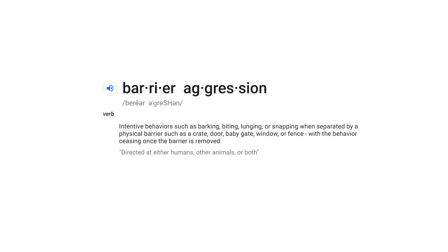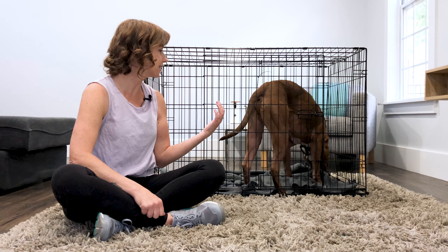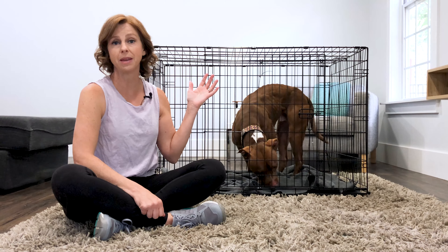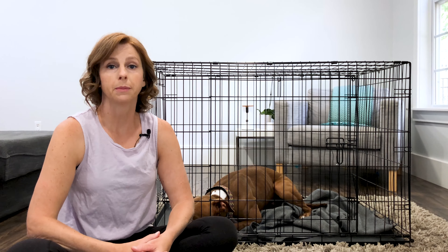Barrier aggression is any sort of aggressive behavior — barking, biting, lunging, or snapping in the presence of others on the side of something that creates a barrier. In Waylon's case the barrier is the crate, but it can also be behind a door, a baby gate, or even the fence in your backyard. Dogs can have barrier aggression against humans, other animals, or both.